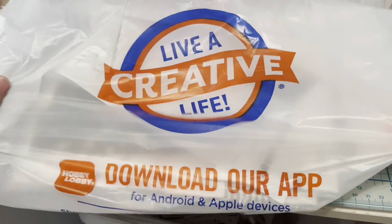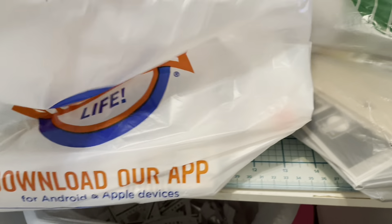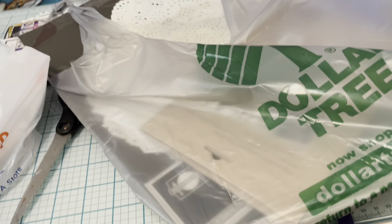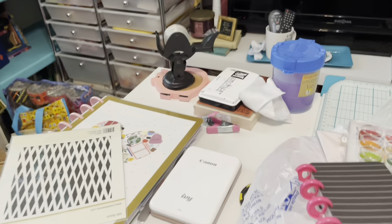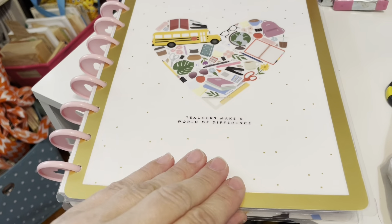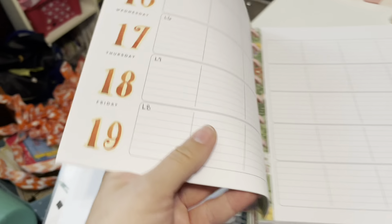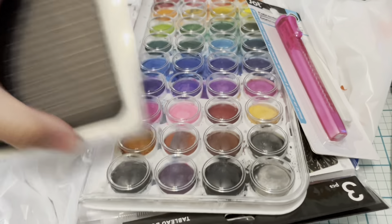Yesterday I went to Hobby Lobby and was able to get a few things for my Happy Planner — I've got a Happy Planner for school. Here it is, it was under all this stuff. I try to stay organized but I end up with more stuff to organize! It's a teacher's Happy Planner, only Monday through Friday. I got a few things here for it.